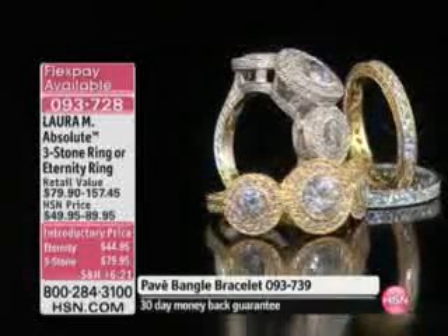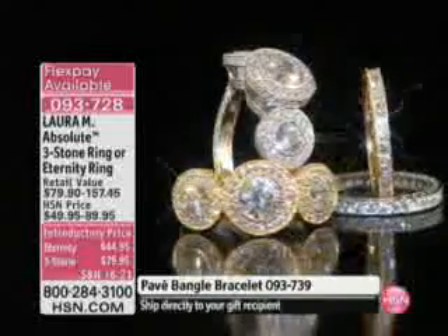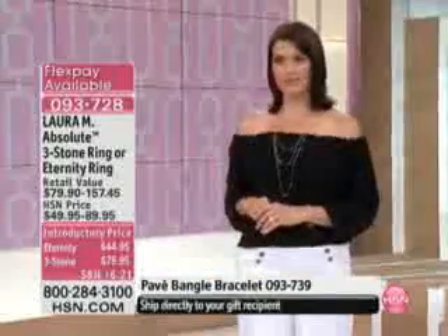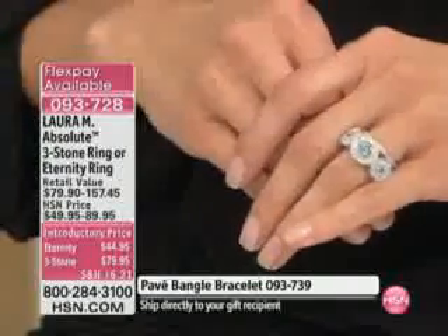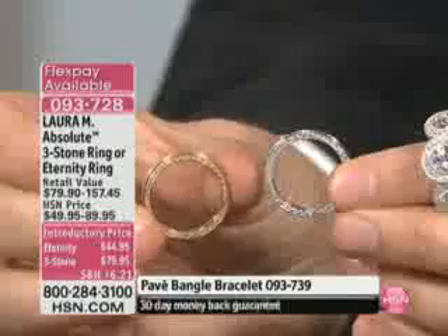When you look at this and you see the price of $79.95, or even on the eternity band — you look at the eternity band and you look at that side profile, this is beyond any... Look at the two of them together. When you wear them together, it just completes the whole look.